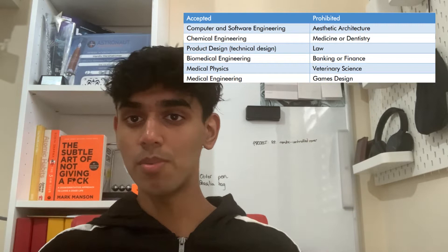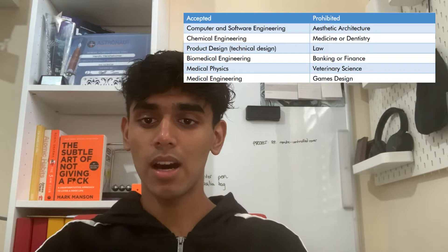Before you even start to apply for an Arkwright scholarship, you're going to have to do some thinking. These guys want students that are serious about going into an engineering stream of sorts. So if you're planning to do something like architecture, medicine or finance at some point in the future, this scholarship probably isn't for you. For a rough guide on what streams are accepted and which ones aren't, you can take a look at this table from the Arkwright Student Handbook, which by the way is a super useful resource — like it's a gold mine of information. I'd recommend checking it out; I've also linked it below in the description.